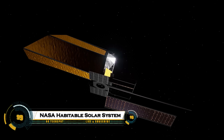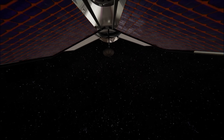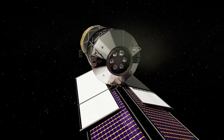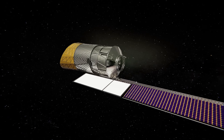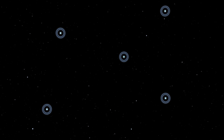NASA's vision for a habitable solar system envisions sustainable human presence across multiple worlds, using in-situ resource utilization, advanced propulsion, and closed-loop life support. Key elements include lunar water mining for propellant, Mars habitats with 3D-printed regolith shielding, and orbital stations for manufacturing.